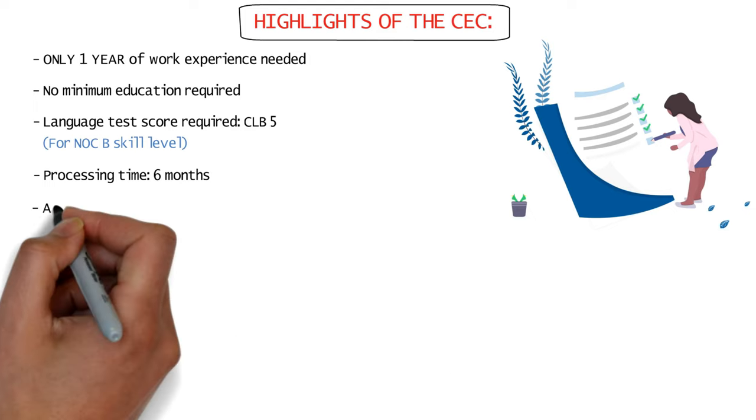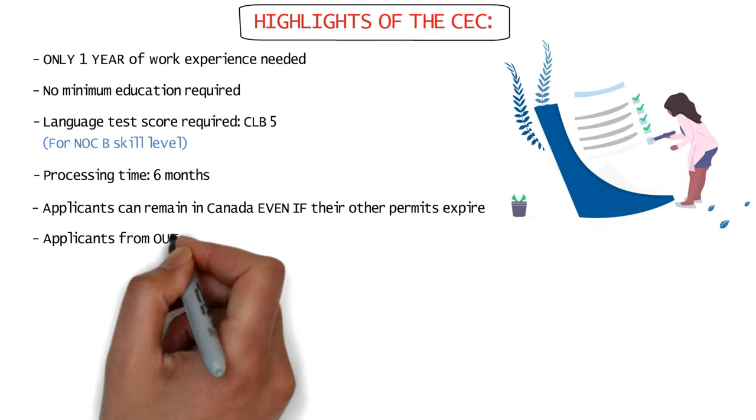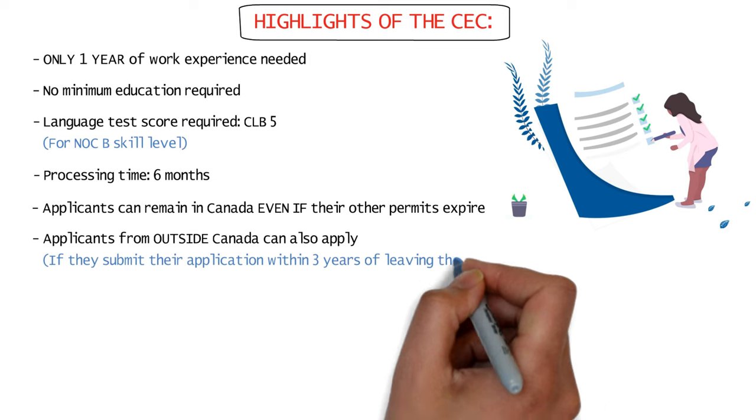Moreover, applicants can remain in Canada throughout their PR application process, and even if they return to their home country, they can still apply from there as long as they submit their application within 3 years of leaving their Canadian jobs.